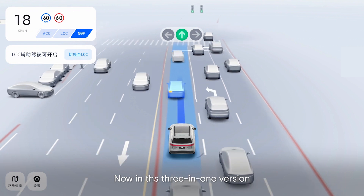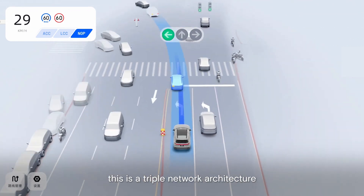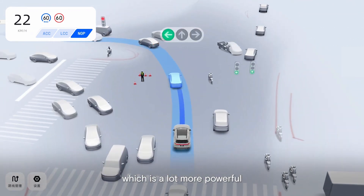Now, in this three-in-one version, this is a triple network architecture, which is a lot more powerful.